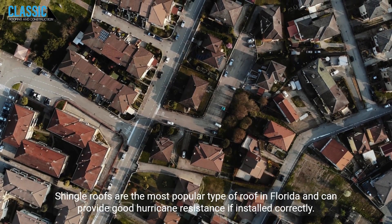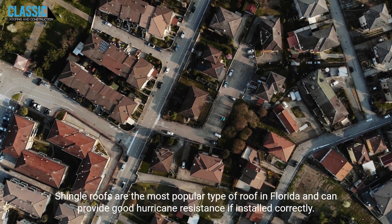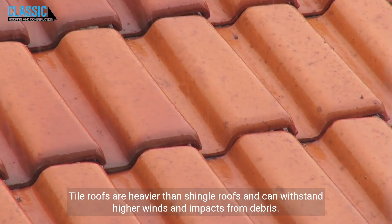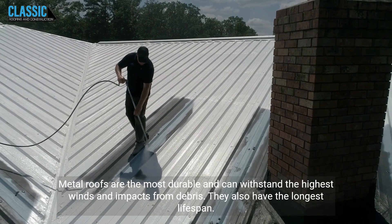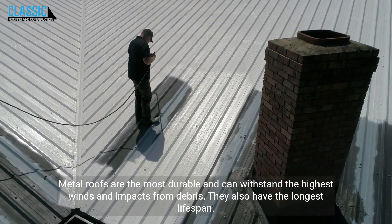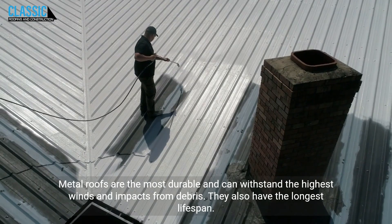Shingle roofs are the most popular type of roof in Florida and can provide good hurricane resistance if installed correctly. Tile roofs are heavier than shingle roofs and can withstand higher winds and impacts from debris. Metal roofs are the most durable and can withstand the highest winds and impacts from debris. They also have the longest lifespan.